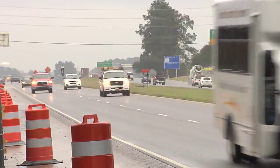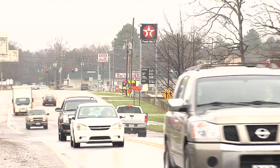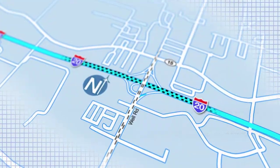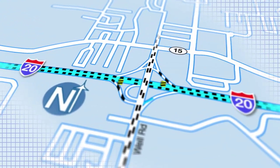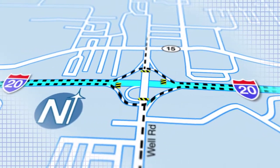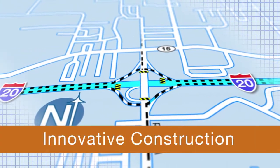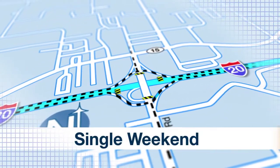Majeski & Masters knew the overpass was a vital thoroughfare for residents, vacationers, and distributors. Not wanting to disrupt traffic flow with lengthy downtime, its engineers crafted a streamlined detour plan using the bridge's on and off ramps, then used an innovative construction method to cut installation time from a year to a single weekend.